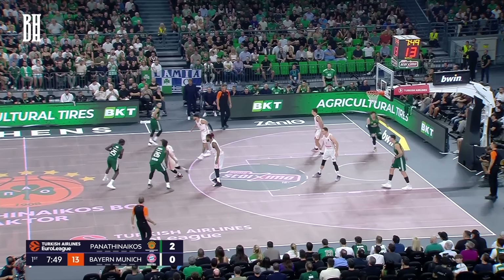Bayern utilized a box-and-one defense that successfully disrupted the Greens, cutting the point deficit to just five. The Greens appeared unprepared for this defensive strategy, but their overall quality proved too much for Bayern to handle. Ultimately, they secured a 94-79 victory in their first game at the newly revamped arena.